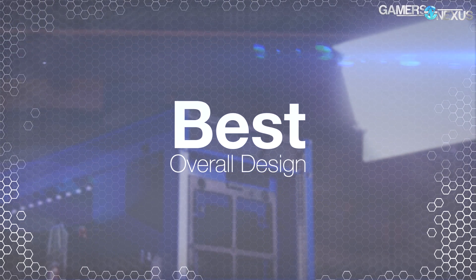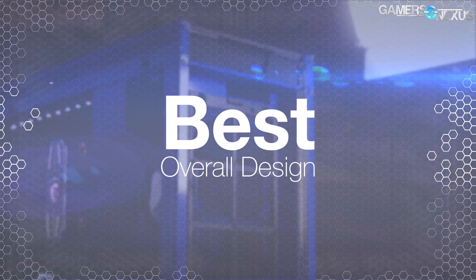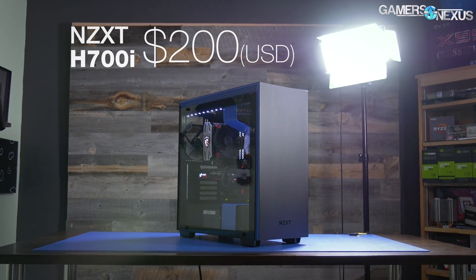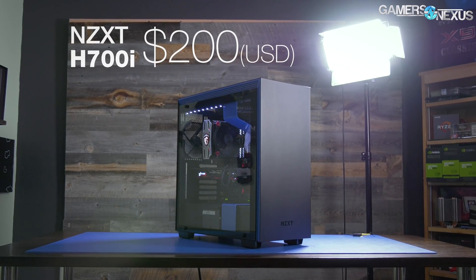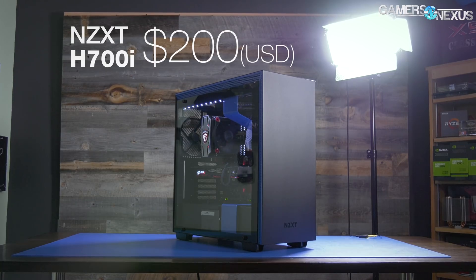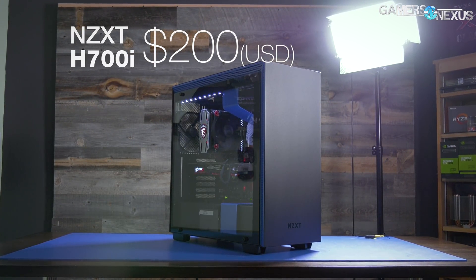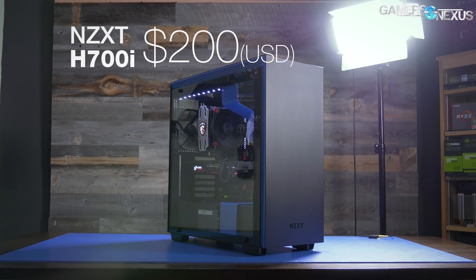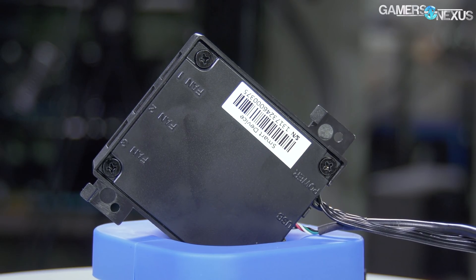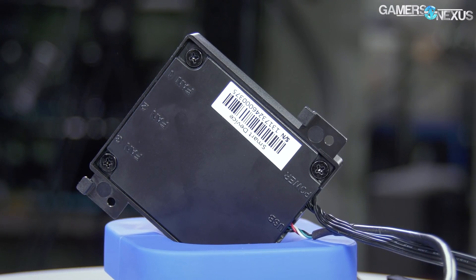The next award is for Best Overall Design, which looks strictly at construction quality, layout, and design of the case and its panels. This award goes to the NZXT H700i. The H700i took a bit of a beating for its coupled smart device, which raised price unnecessarily, wasn't fully intuitive, and barely worked — and that can easily overshadow the case itself. We asked in our review for an H700d — D for dumb — because the case is brilliant in all of its aspects except for the smart device.